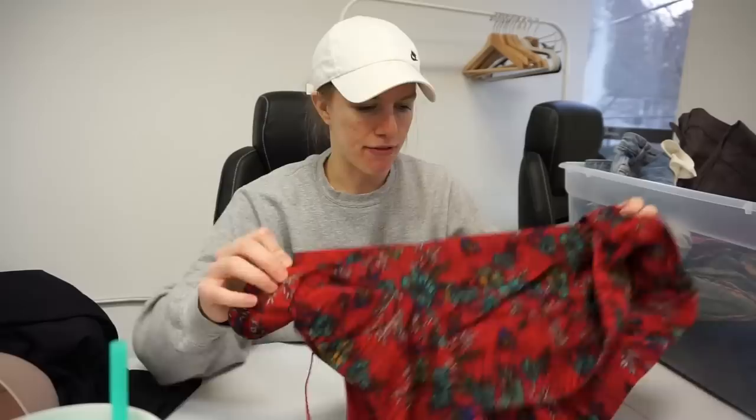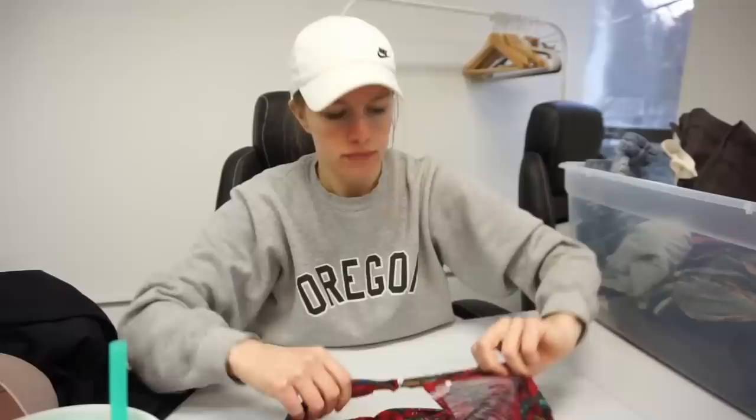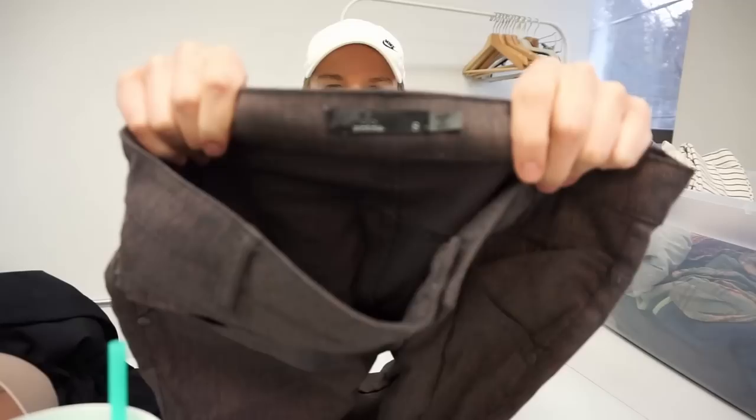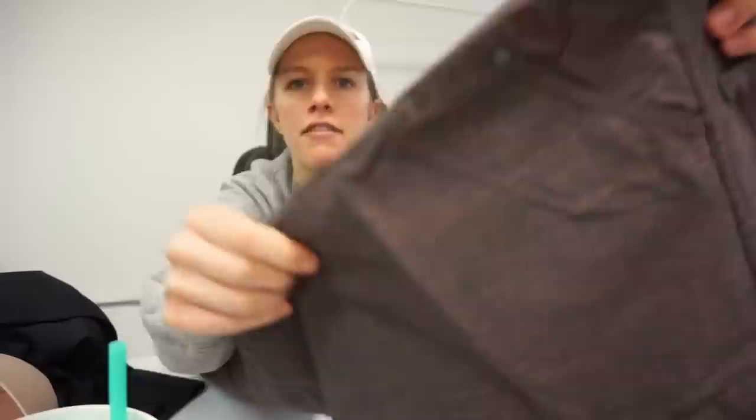Next is a Free People blouse — size small, a red floral knit blouse with ruffle detail on the sleeves. I won't make a ton of money from this but it will be easy to list and should sell quickly. Similarly, this next one won't make a ton of money but should be easy to list — Prana size 8 pants. They're like a skinny pant in almost a peach and navy marled color — I think they're really good hiking pants.